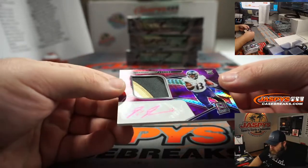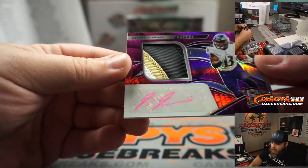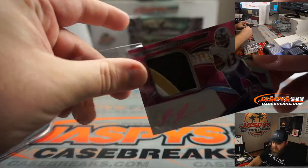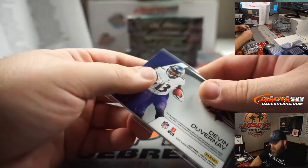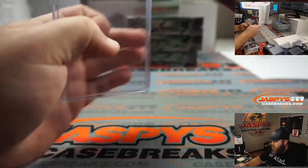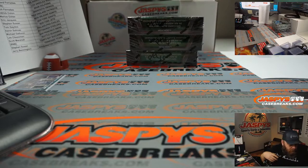Triple Color Rookie Patch Auto, Devin Deverney. I don't know what's going on with the pink ink there — looks like it skipped a couple on the first. I really don't know what's going on with that signature overall. But nice patch auto, Devin Deverney, Baltimore Ravens, Aaron Billingsley. And that is 4 out of 25. Here you go, Aaron. Congratulations.